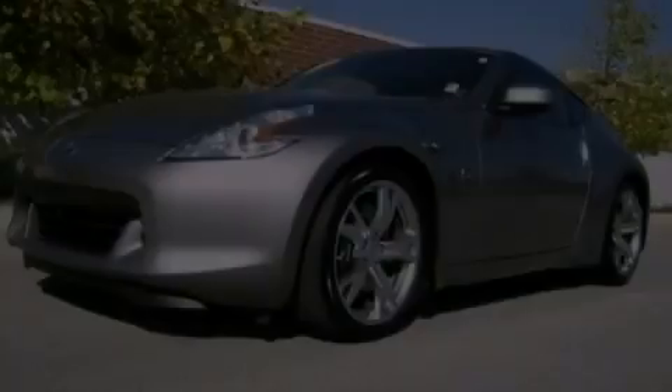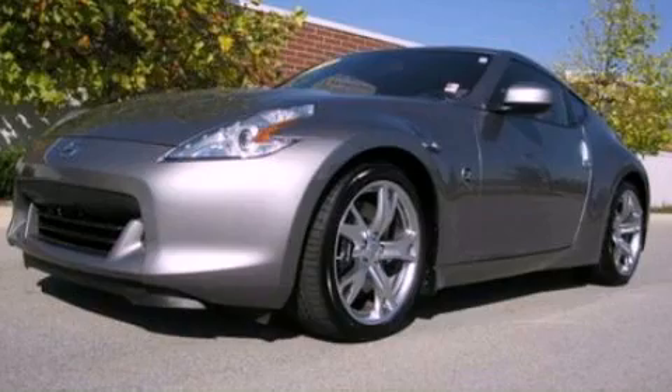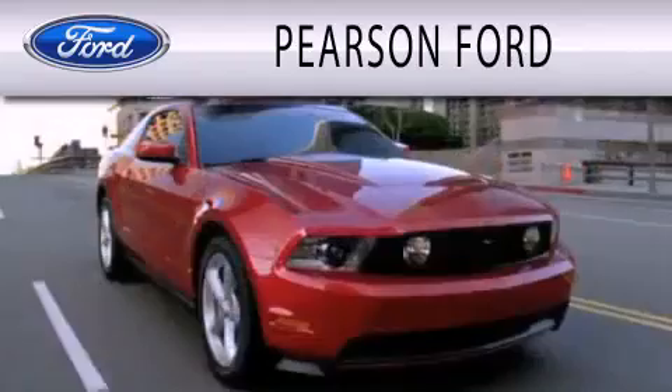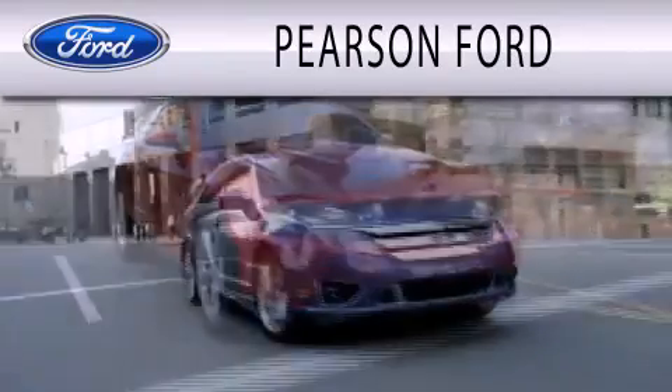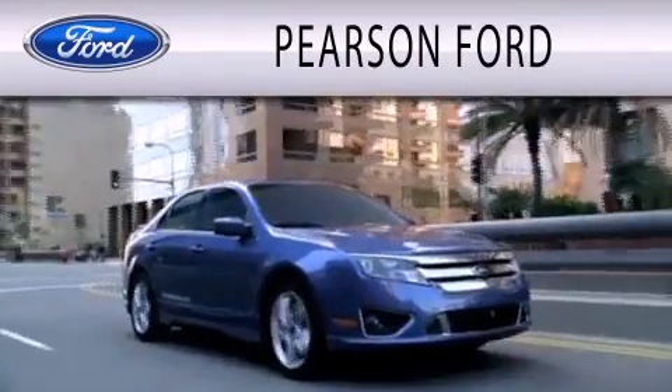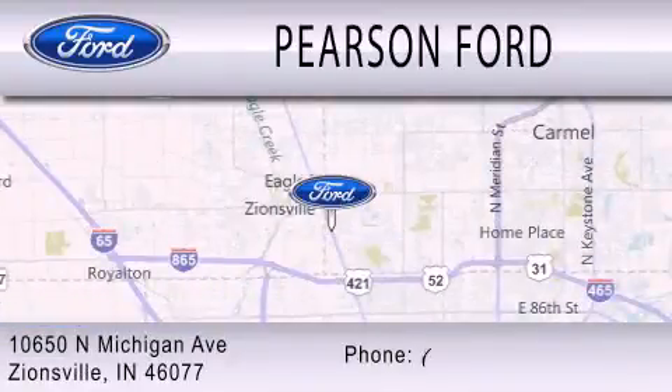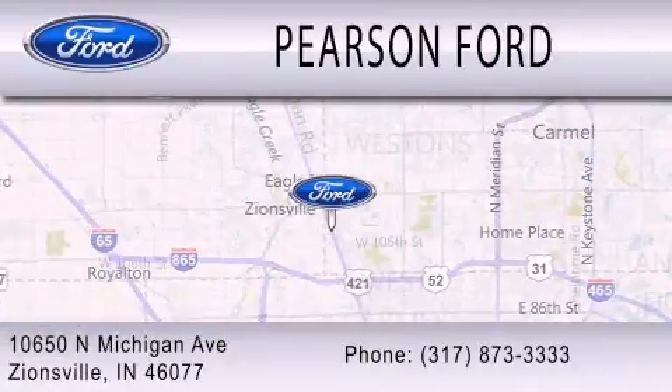Stop by today and test drive this automobile for yourself. Pearson Ford is dedicated to doing everything possible to ensure that the experience you have selecting your next vehicle is as pleasant as possible. We're located at 10650 North Michigan Road in Zionsville.